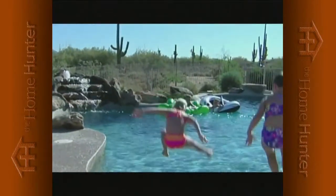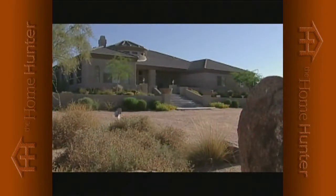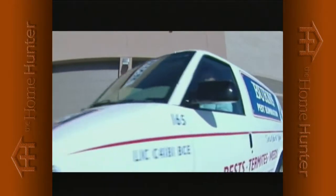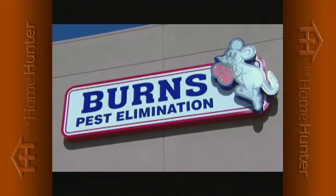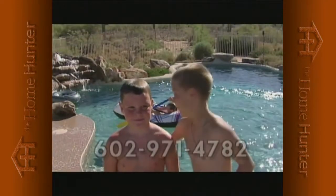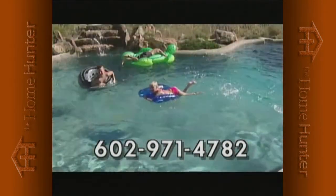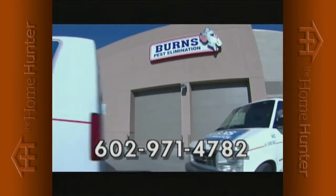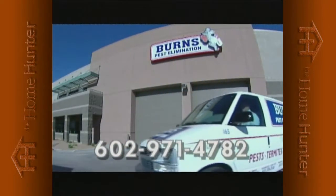Your family's important to us, so when bugs are a problem, call Burns Pest Elimination. Burns Pest Elimination has been providing service to Arizona families for over 20 years. When your family's protection is at stake, call the professionals at Burns, where our prompt, reliable service team responds to all your needs with guaranteed results. For your family's peace of mind, call Burns Pest Elimination today. If it's not the best service you've ever had, it's on us. Burns Pest Elimination, 602-971-4782.